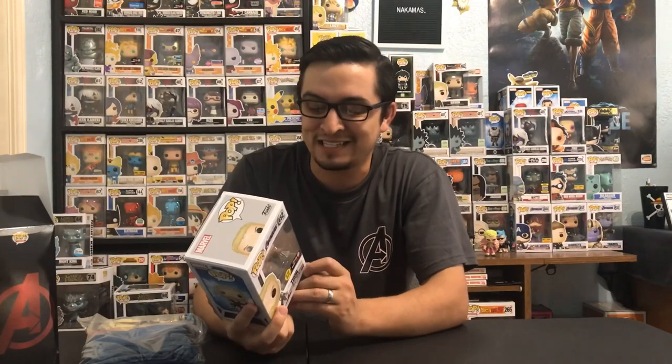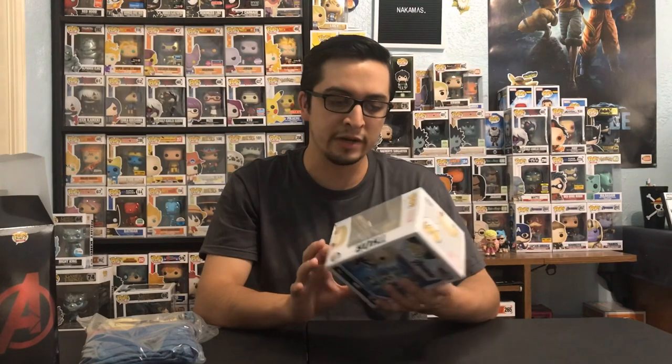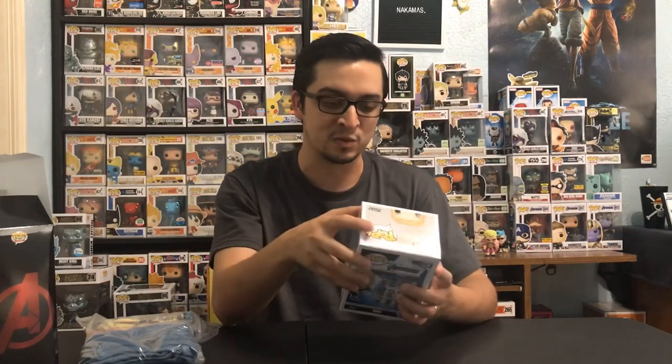I wanted a minty box. I might take it back to GameStop, but I don't think they have any more of him, so I might just have to deal with that. That's okay though — I think the most important thing for me is definitely the Funko pop. I'm going to get him out of the box and show you guys a glam shot of the Thor pop.